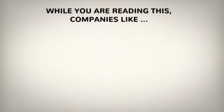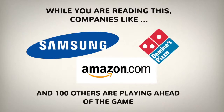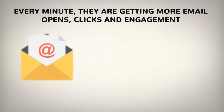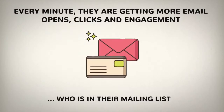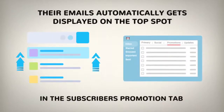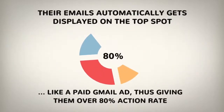While you're reading this, companies like Samsung, Amazon, Domino's and hundreds of others are playing ahead of the game than 99.99% of all business owners online. Every minute they're getting more email opens, clicks and engagement by sending annotated emails to every Gmail subscriber on their mailing list. Their emails automatically get displayed on the top spot in the subscribers' promotions tab like a paid Gmail ad, thus giving them over 80% action rate.